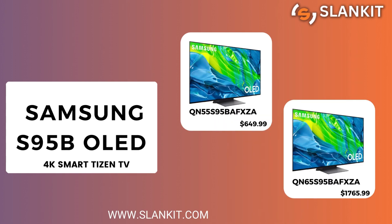Next is the Samsung S95B. It is available in 55 and 65 inches.